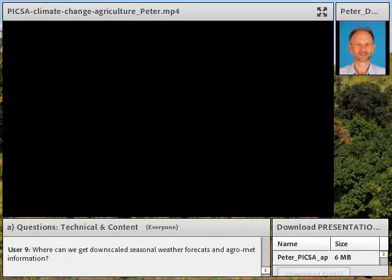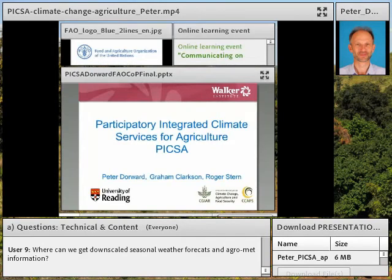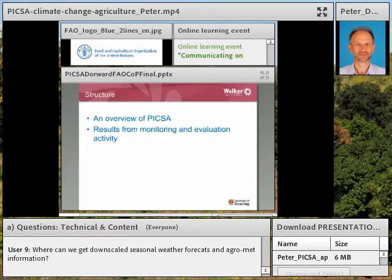Hi everybody, my name is Peter Dawood and I'm based at University of Reading in the UK. I'm going to be talking about PICSA, which stands for Participatory Integrated Climate Services for Agriculture — an approach for rural advisory services, extension workers, and volunteer farmers to share with other farmers about climate change and climate variability and what they can do about it.